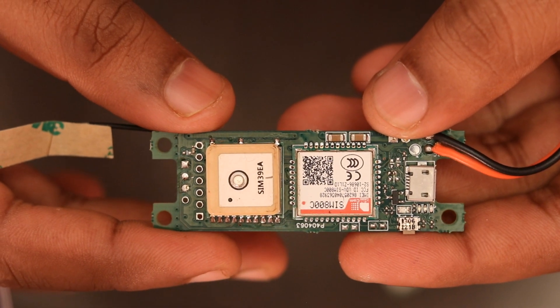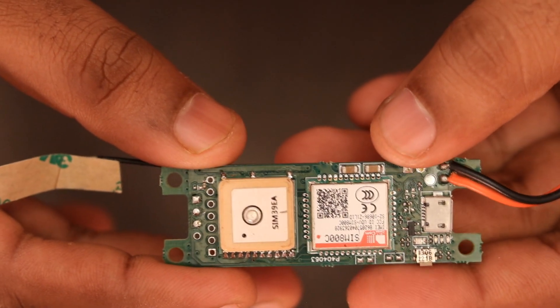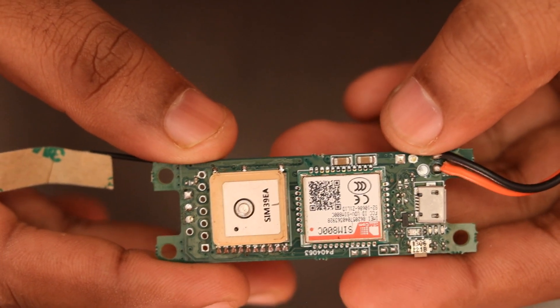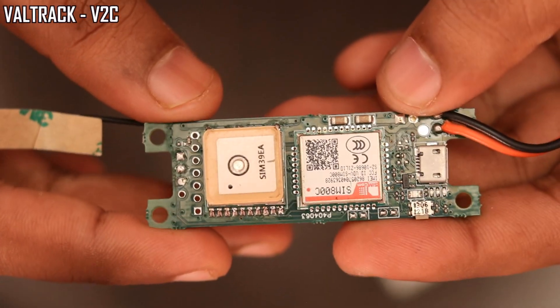Hello friends, in this video I want to update on the new version of the WildTrack series GPS tracker we designed. This device is meant for vehicle tracking applications and the new version is called WildTrack V2C.